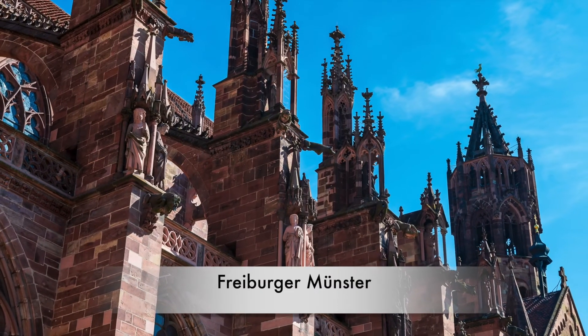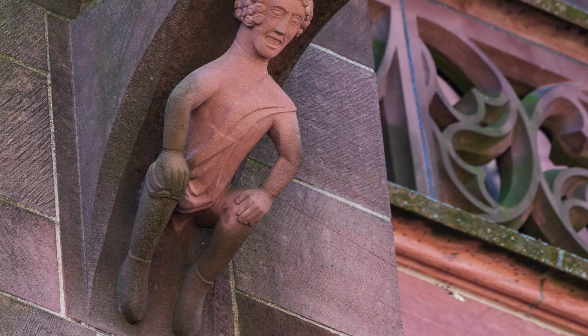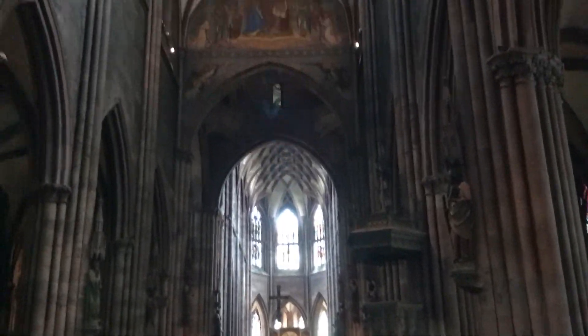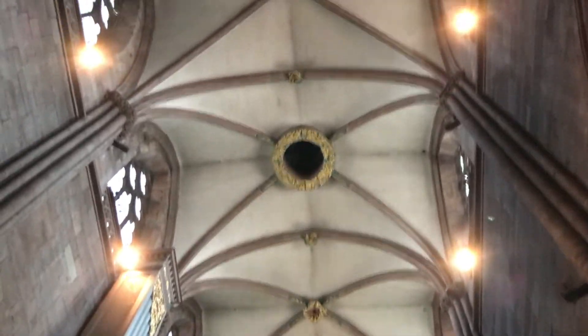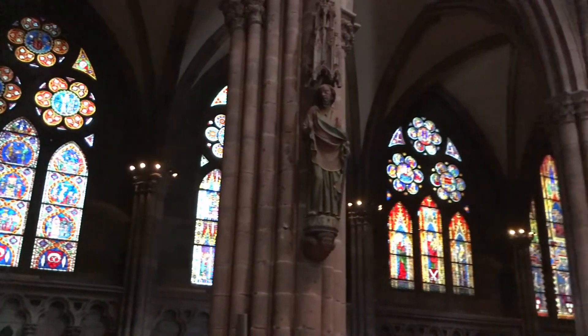With its lofty spires, cheeky gargoyles, and intricate entrance portal, Freiburg's 11th century Munster cuts an impressive figure above the Market Square. It has dazzling, kaleidoscopic stained glass windows.